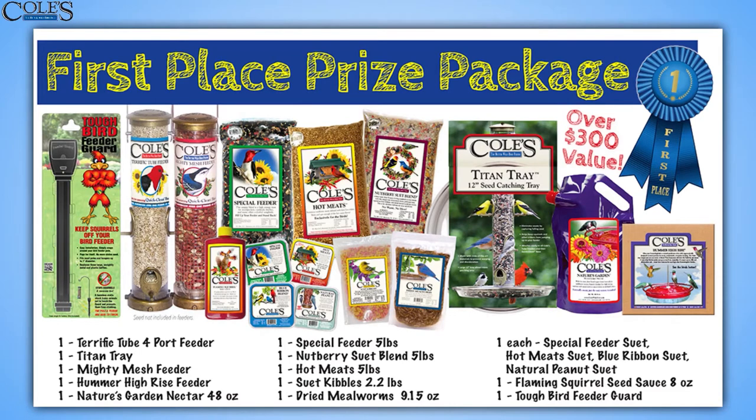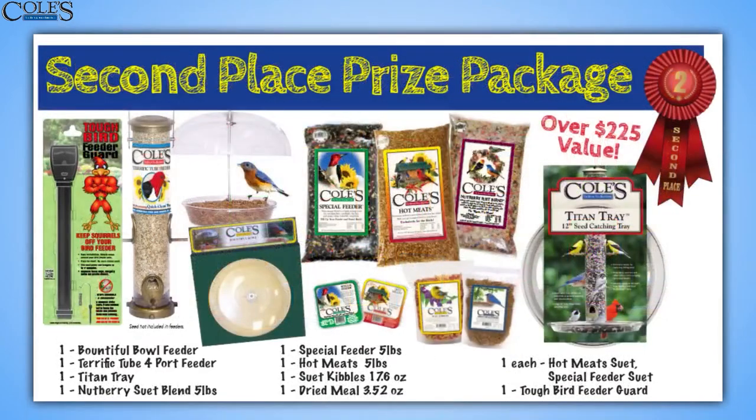You'll also get the Kohl's Hummer High Rise. And then we've got all kinds of foods to give away — you're going to get some hot meats along with some premium food.